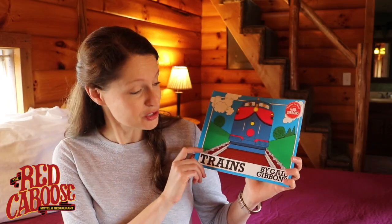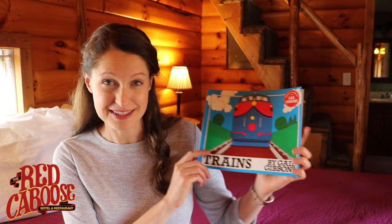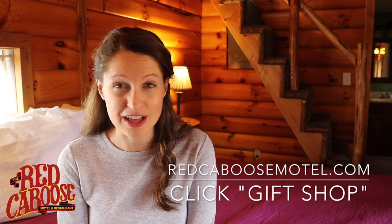Well, that was our story — Trains by Gail Gibbons. Thanks so much for joining me today to read together. Please visit our website at redcaboosemotel.com where you can see all of the wonderful selection of books that we have available for sale. We hope that you're staying happy, healthy, and safe. Join us again tomorrow on Facebook at 10 a.m. for another great video. Bye bye!